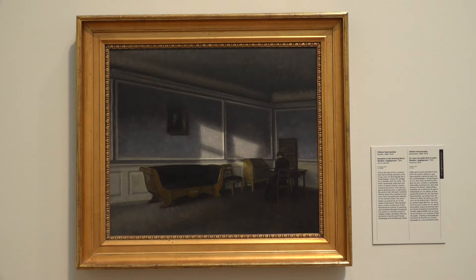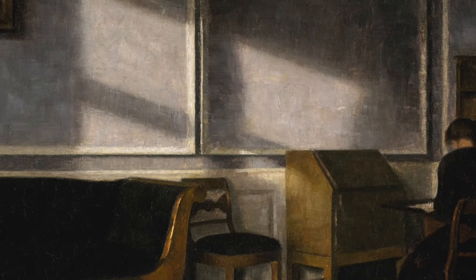So it has a bit of a mysterious atmosphere about it, but it also has immense quietude and stillness that is emphasized through this beautiful light.